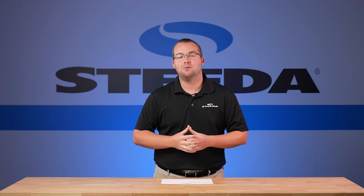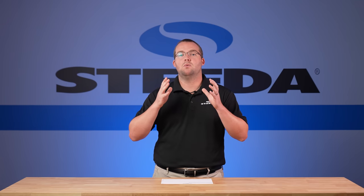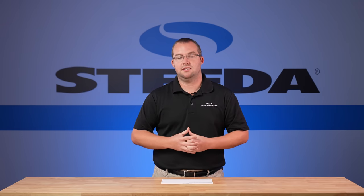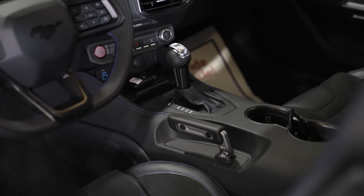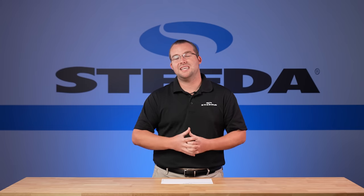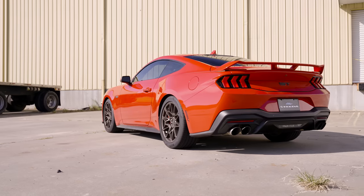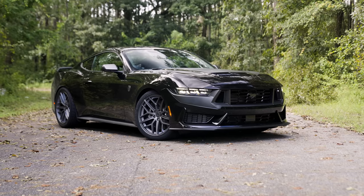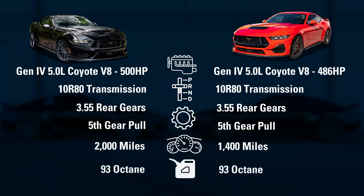You saw the dyno pulls — both GT and Dark Horse, same day, same dyno. Before we dive into the numbers, I want to talk about which gear we ran these tests in. Both cars had the 10R80 automatic transmission with the 355 gears in the rear, so we ran both pulls in fifth gear. Both cars had 93 octane in the tank and over 1,000 miles on the odometer. The GT had roughly 1,400 miles, and the Dark Horse just over 2,000 miles — we really couldn't get more one-to-one in this particular test.